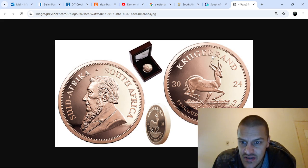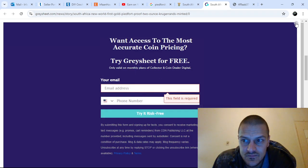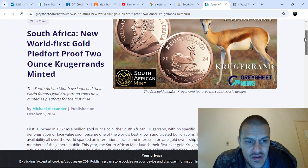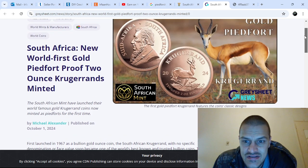As you can see, it looks like an almost legal tender Krugerrand — two ounces of fine gold. I don't think it's legal tender; I think only the one-ounce is legal tender. South Africa has launched a new world first: a gold pied fort proof two-ounce Krugerrand. The South African Mint has launched their world-famous gold Krugerrands now minted as pied forts for the first time ever.